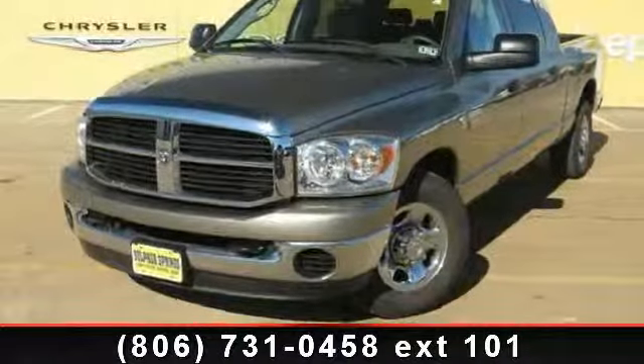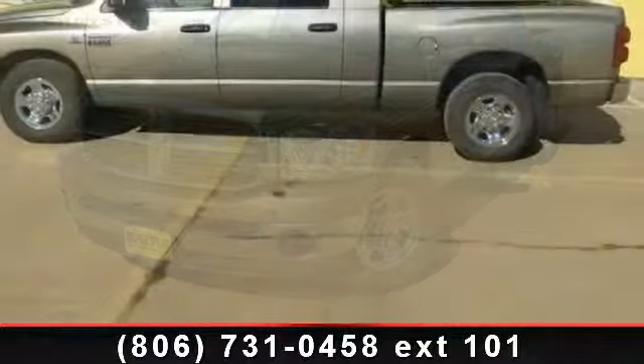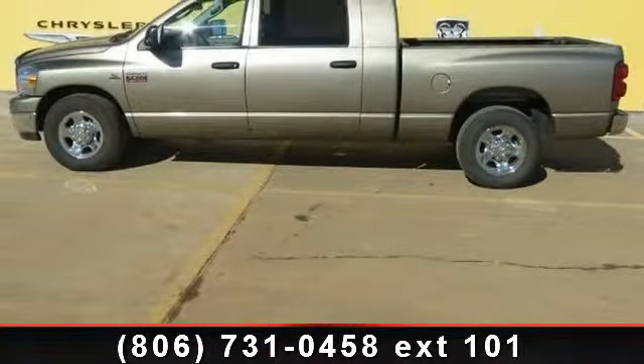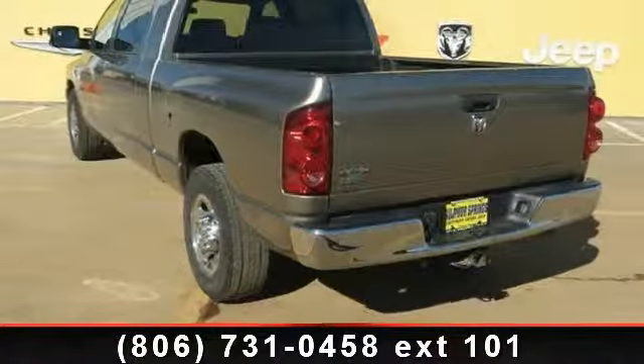Check out this 2009 Dodge Ram 3500. If you are looking for a first-rate auto, this one could be yours today. This vehicle comes with a reliable six-cylinder engine connected to a smooth shifting automatic transmission.